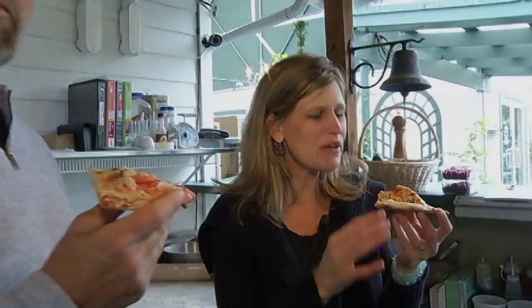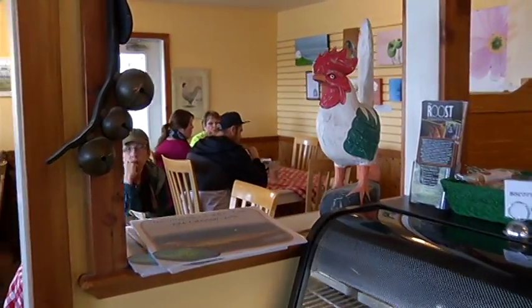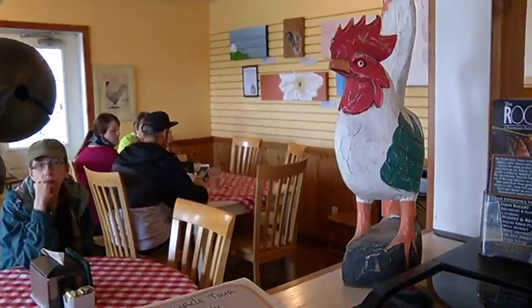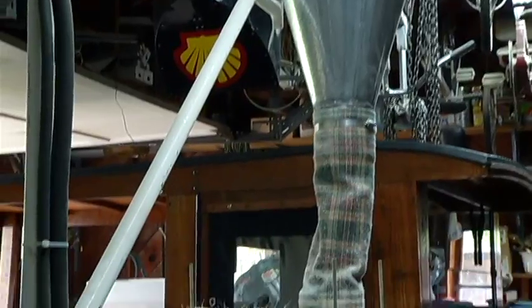My daughter comes here every time and goes to pick the eggs — she's four and a half and that's her job. She knows where to get them, open the door, wash them, put them in the cartons. We are in the bakery here — it's a busy little hot spot no matter what time of day. We were out in the fields, we saw where the grain came from, we saw how it was milled, and now the finished product: loaves of bread, pies, and all sorts of treats.